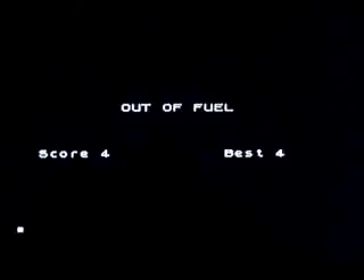This isn't Asteroids as you know it. It's not anywhere near Asteroids as you know it. But it is kind of amusing for a 1K game.